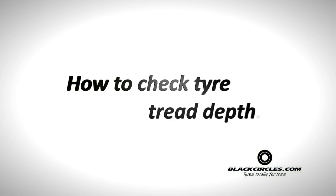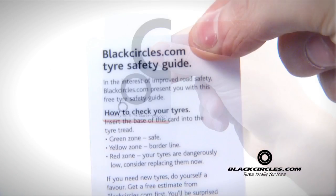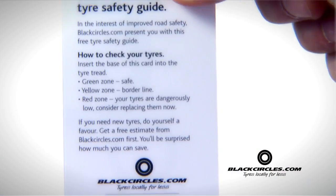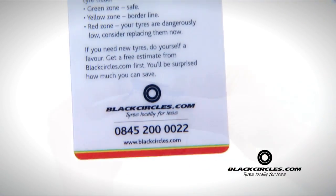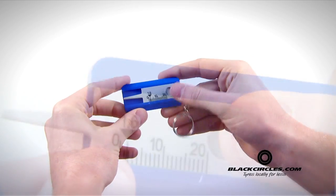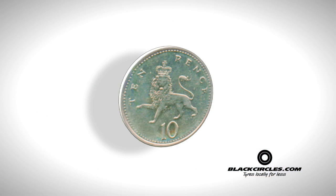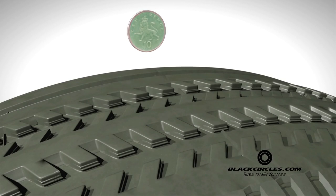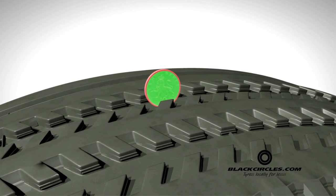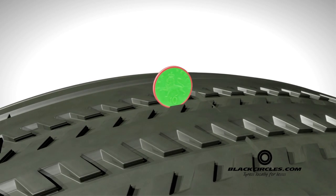How to check tyre tread depth. In addition to the Tread Wear Indicator, there are a number of different ways to check your tread depth. These are tyre gauges, which give you an accurate and clear indication of your tyre's tread depth. However, a 10p coin can also be used. The distance from the coin's edge to the raised dots is 1.6mm, as highlighted. Put the coin inside the tread — if you cannot see the raised dots on the coin, your tread depth is within the legal limit.